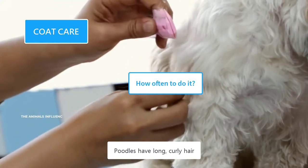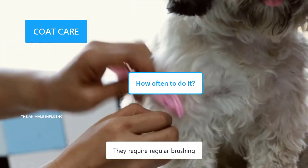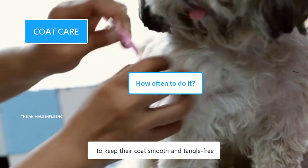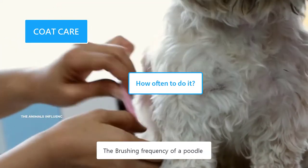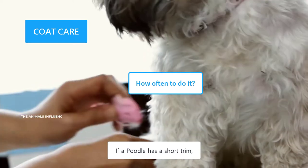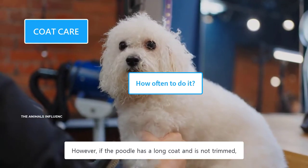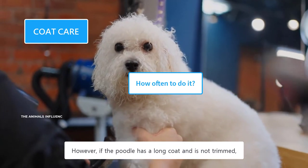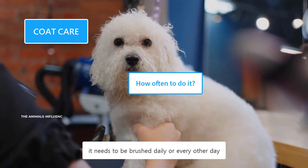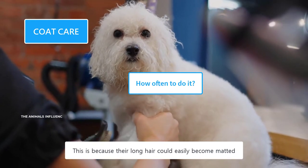Poodles have long, curly hair which is more prone to matting and requires regular brushing to keep their coat smooth and tangle-free. The brushing frequency depends upon their hair length and style. If a Poodle has a short trim, it needs to be brushed two to three times a week. However, if the Poodle has a long coat and is not trimmed, it needs to be brushed daily or every other day, because their long hair could easily become matted.